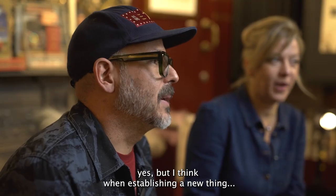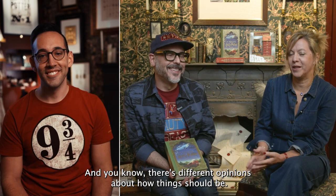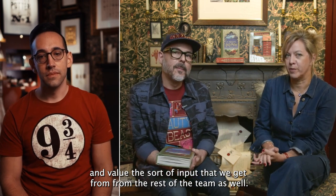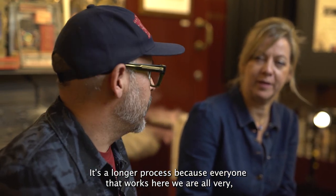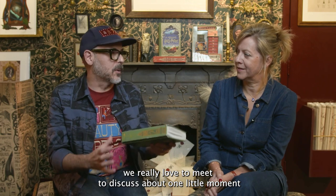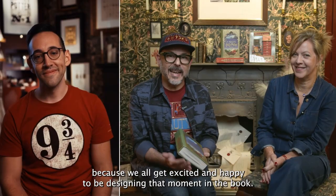When establishing a new thing, you don't always get it right the first time. So there's quite a lot of head scratching and backwards and forwards, and there are different opinions about how things should be. We definitely work as a team and value the input from the rest of the team. Everyone who works here at Minalima are Harry Potter geeks, so we all love to discuss one little moment or an illustration. Sometimes even the discussions can take a few hours because we all get excited about designing that moment in the book.